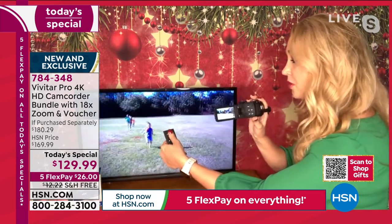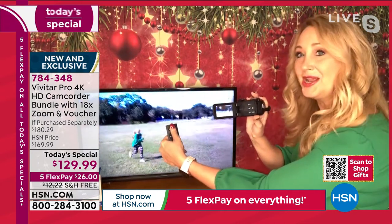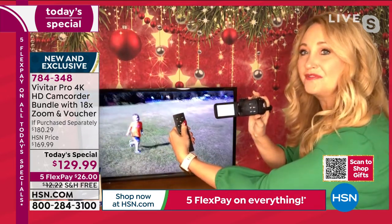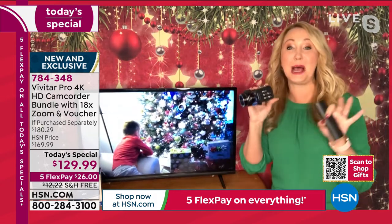Here's that remote control — I am zooming remotely simply by pressing the button right here. It's so cool. You can take pictures, videos, and actually be in the shot for once. It's amazing.